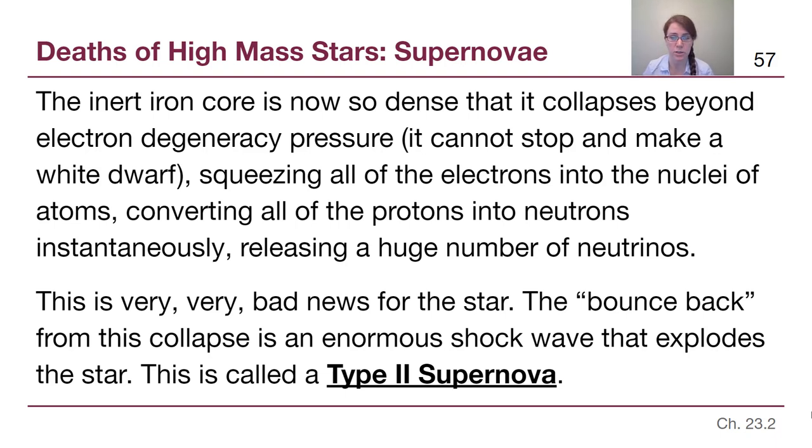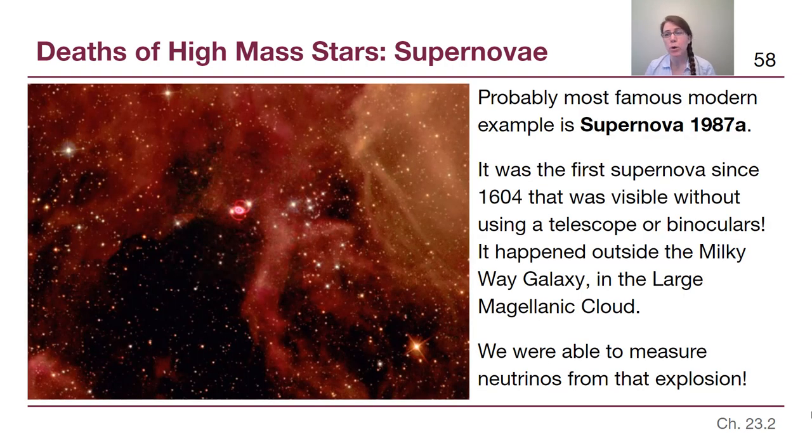Probably the most famous modern example of a type 2 supernova is Supernova 1987A, discovered in 1987 — it was the first supernova of that year, hence the name. More significantly, it was the first supernova since 1604 visible with just the human eye, requiring no telescope or binoculars.